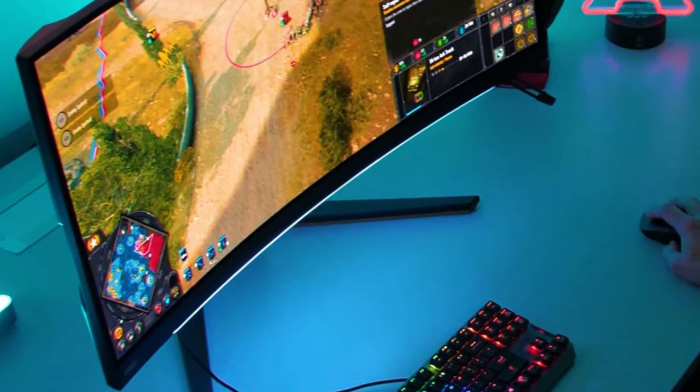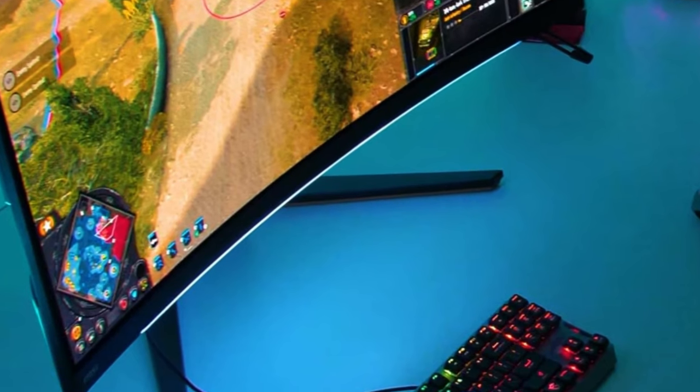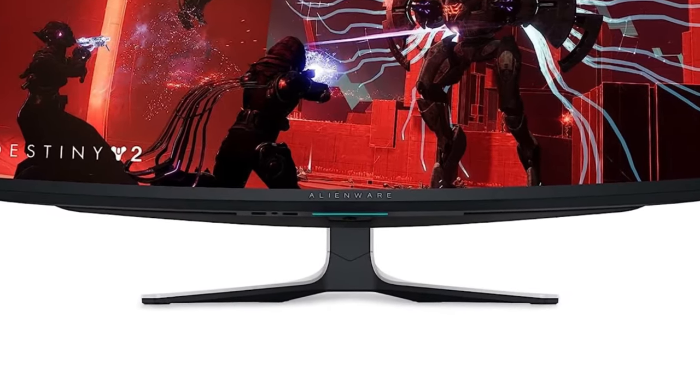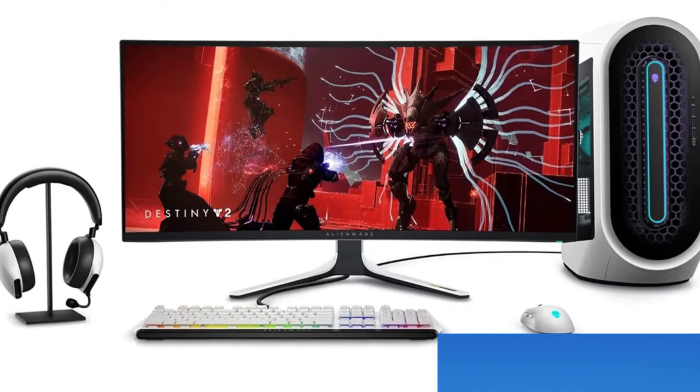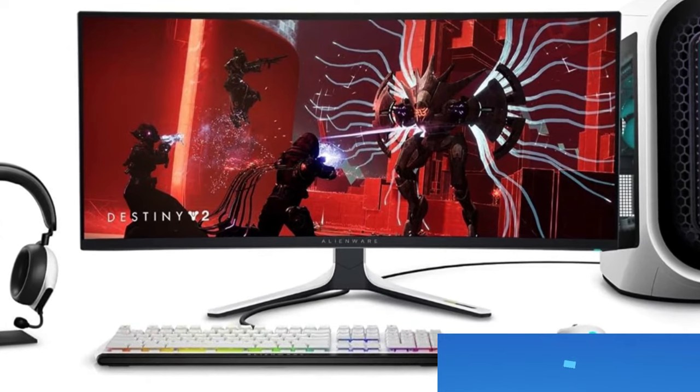Are you looking for the best curved monitor of 2024? In this video I will show you the 5 best curved monitors based on countless hours researching and testing the latest models, so you don't have to. All the links to find the best prices on all the products mentioned in this video will be in the description below. Now let's get started.